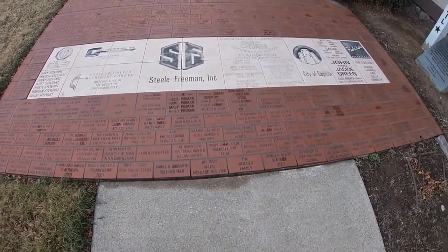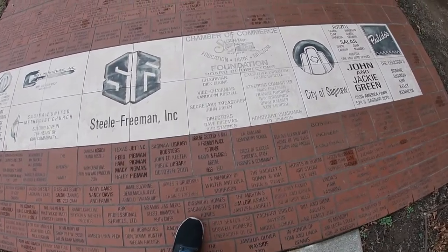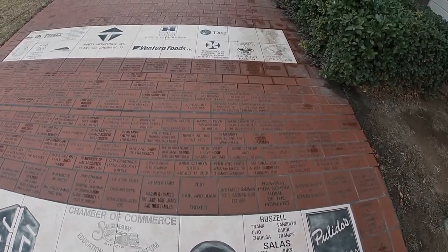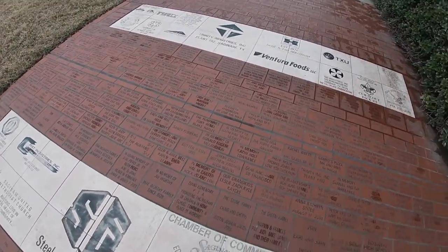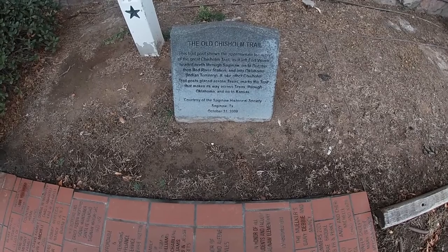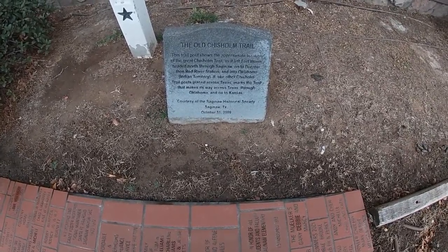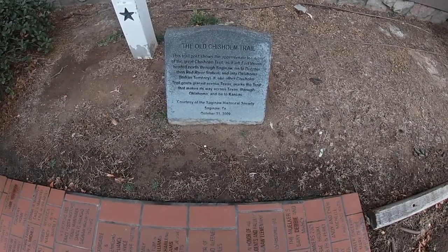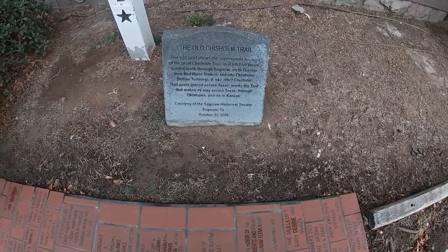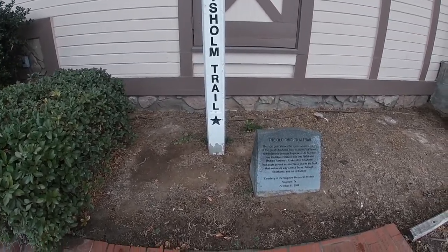All right, I'm right here by the entrance of the train depot. I saw this cool little — it's like each brick is memorializing something. You've got the Chamber of Commerce, there's one for the City of Saginaw. If you pan that way, you can see several more: Trinity Industries, Ventura Foods. And I saw this here — this is the Old Chisholm Trail. This trail post shows the approximate location of the Great Chisholm Trail as it left Fort Worth, headed north through Saginaw, onto Decatur, and then Red River Station into Oklahoma, Indian Territory. It, like other Chisholm Trail posts placed across Texas, marks the trail that makes its way across Texas, through Oklahoma, and onto Kansas. So this is the marker for the Chisholm Trail area.